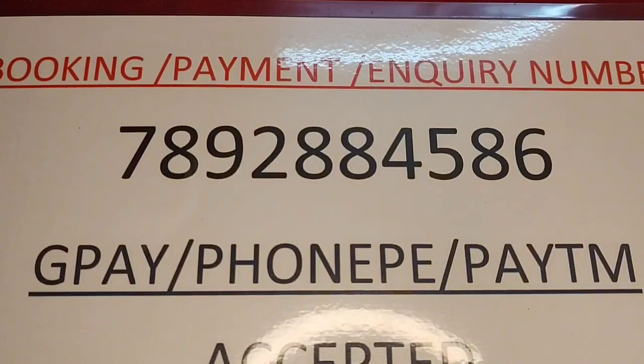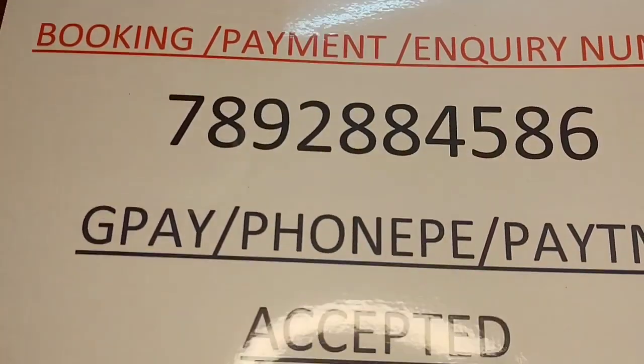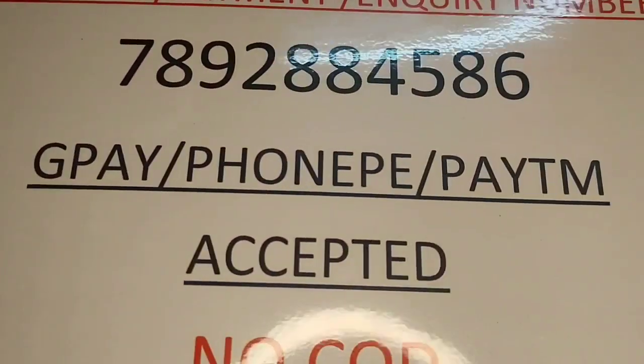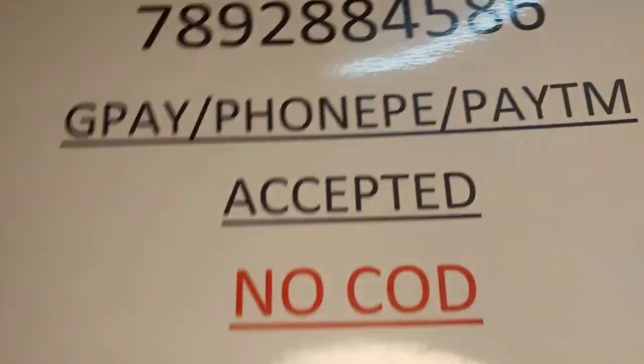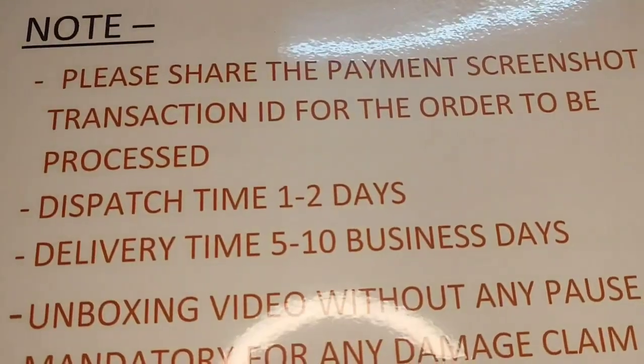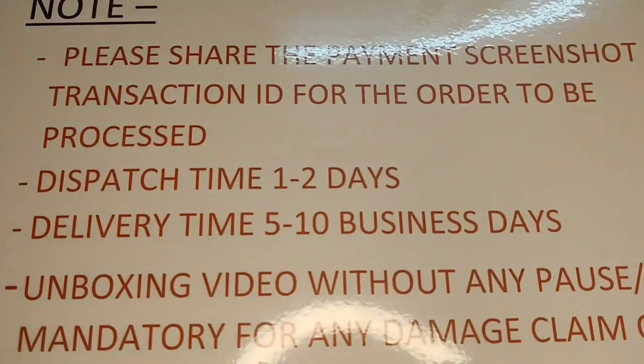Hi all, welcome to Avigno Cosmetics and Fashion. Today we are going to check out a black bead changeables combo — it's like a bumper offer, please don't miss it. The booking and payment number is 7892-884586. We accept GPay, PhonePe, and Paytm — no COD options. Please make sure you take a screenshot of the product you like and send the screenshot of the payment with the transaction ID.